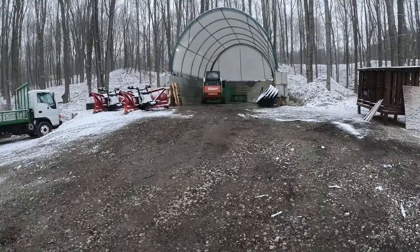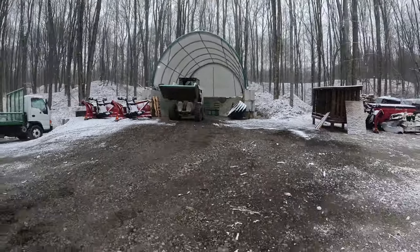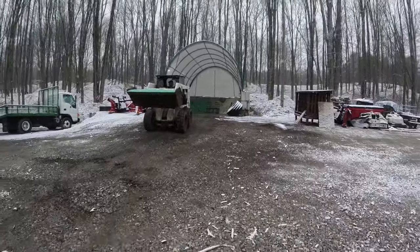So fast forward about 12 hours later, and yeah, the weather changed quite a bit — so quickly. I'll tell you what, we thought winter was over. I guess not.